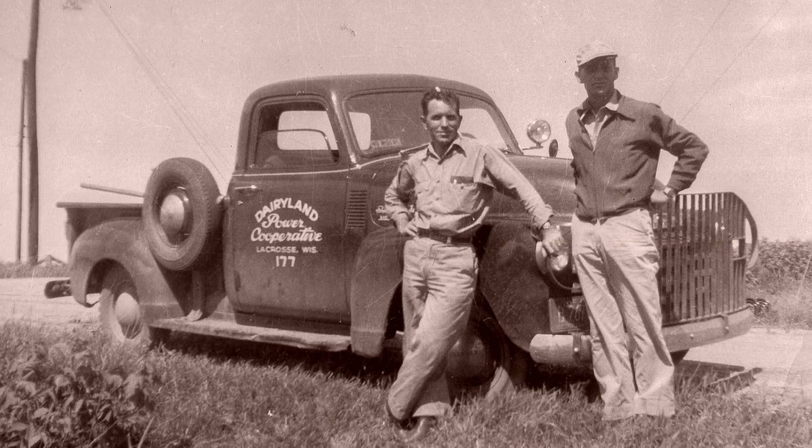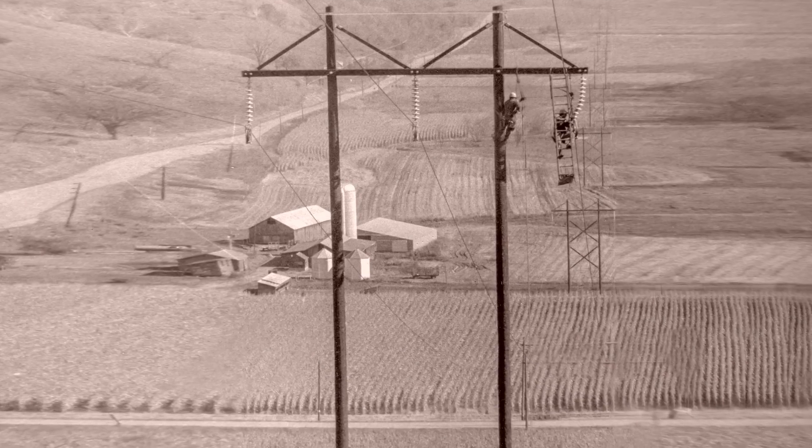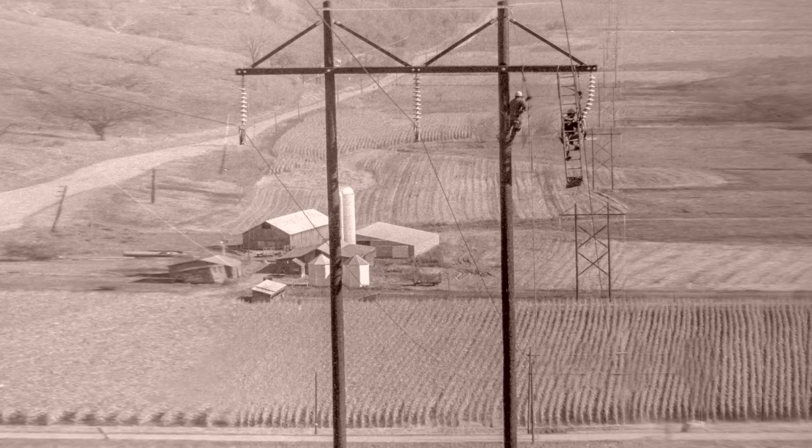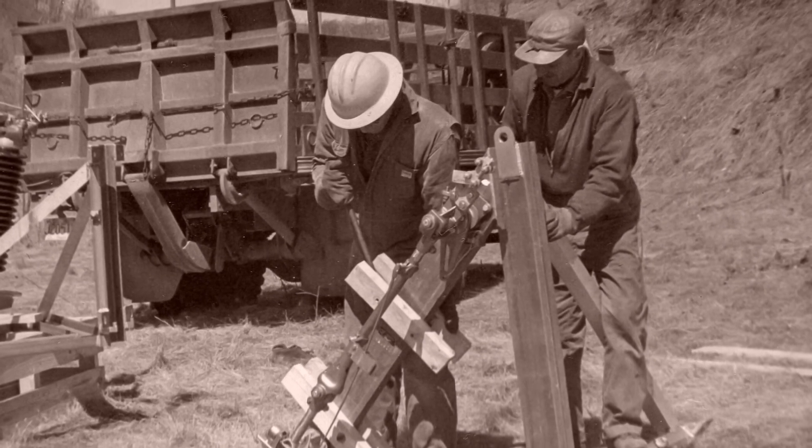As Dairyland Power Cooperative celebrates its 75th anniversary in 2016, we continue to live the cooperative advantage by providing safe, reliable, sustainable, and competitively priced electricity.